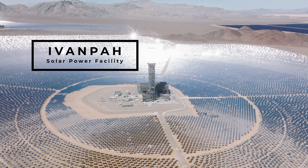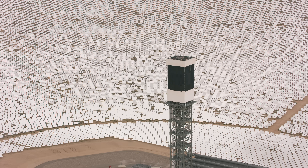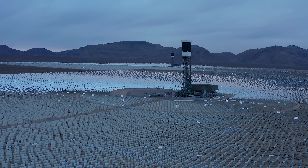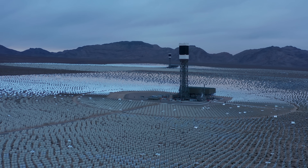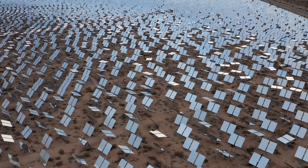This is Ivanpah Solar Power Facility, a sci-fi monument in the High Mojave Desert that promised to usher in an age of endless solar energy. But just 11 years after it opened, Ivanpah is headed for bankruptcy. So what happened, and what does it mean for the future of solar power plants?